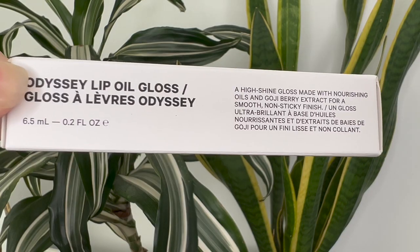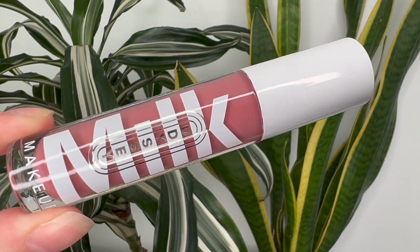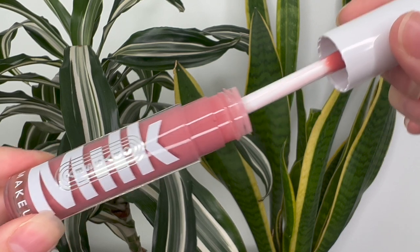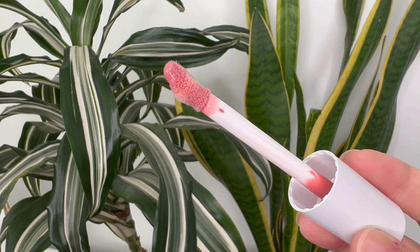Hey guys, today I have a new lip gloss from Milk Makeup. This is the Odyssey Lip Oil Gloss. It's $36 Canadian or $26 US and you get six and a half mils or 0.2 ounces — kind of right in the middle to smaller size.